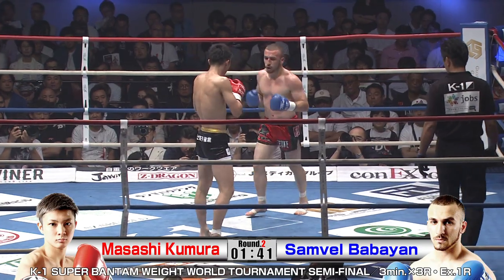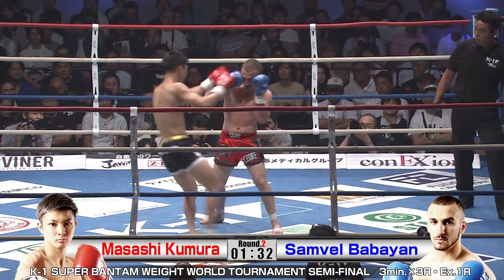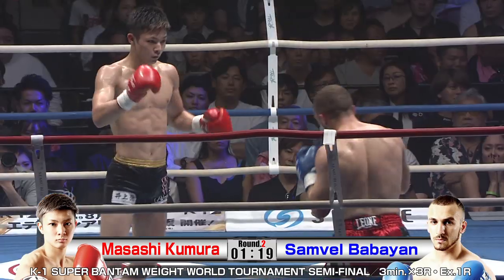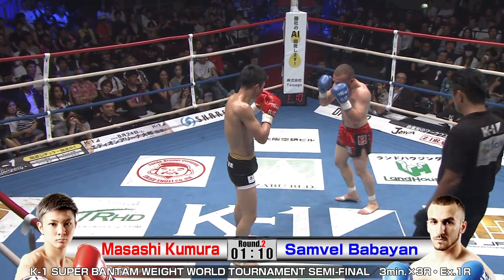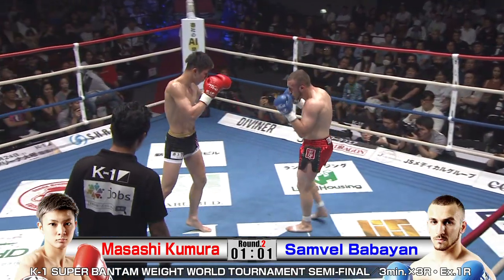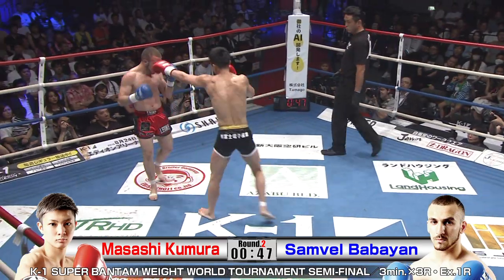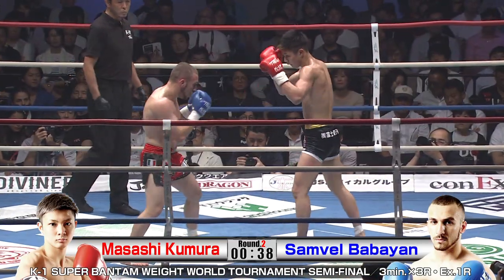Kumura doesn't have to engage when he doesn't want to, just sticking that jab real nicely. Samvel looking for a way inside. With the tight guard, he's vulnerable to the knee; if the guard's not tight, he's vulnerable to the jab. He's in a tough situation — damned if you do, damned if you don't. That right low kick is starting to take a toll. Just when you think Kumura has gone to knee attacks, he chops the low kick again. No idea what Samvel can do — he has to pull something out of his bag. 30 seconds left here in the second round.